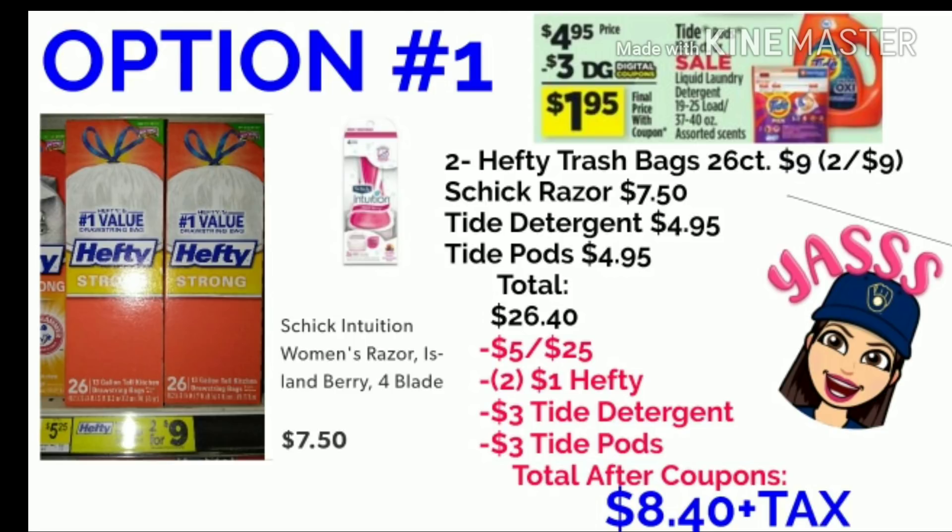Then you will use your $5 off of $25, two of your $1 Hefty digitals, the $3 digital for the Tide Detergent, and the $3 digital for the Tide Pods, bringing your total to only $8.40 plus tax. That's amazing because you are getting two boxes of Hefty Trash Bags. I'm using two of the Hefty coupons because I actually have three in my account, so I hope you do also.